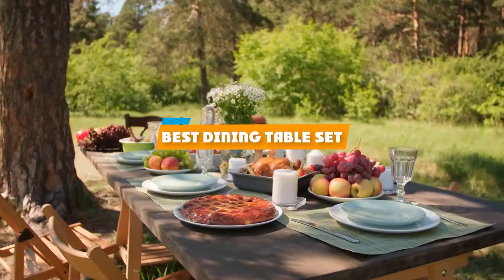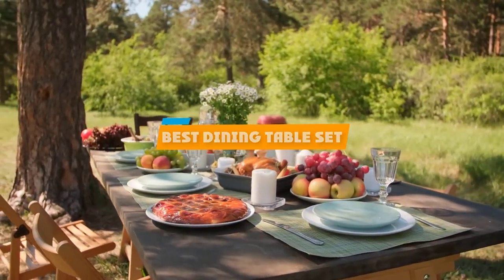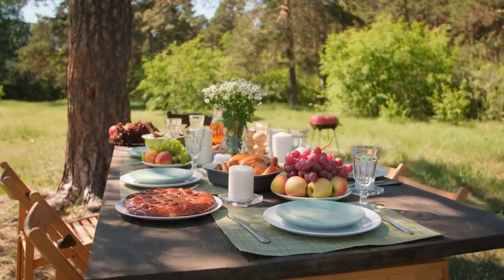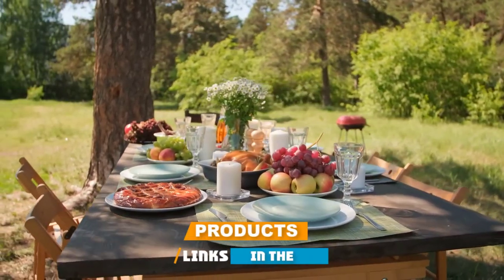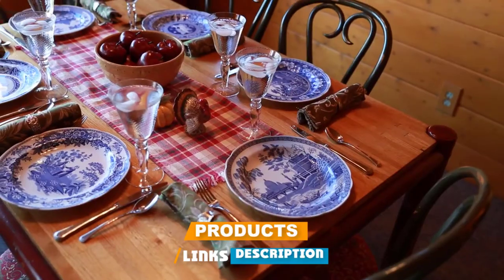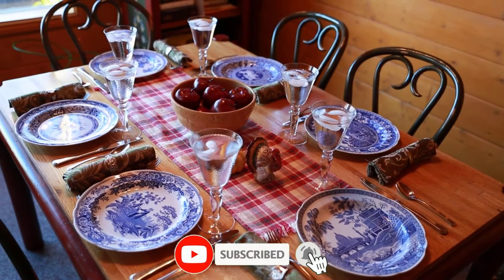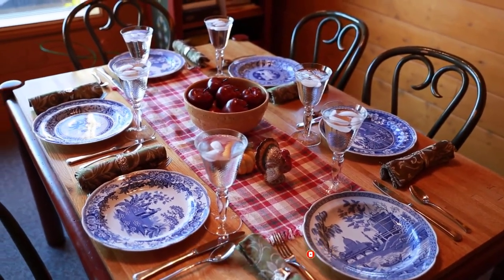If you're looking for the best dining table set, here's a list you must see. We made this list based on our personal preference and sorted it based on their features, prices, quality, durability, and reputation of the manufacturers and customer feedback. We've also included options for every type of customer. So let's get started.